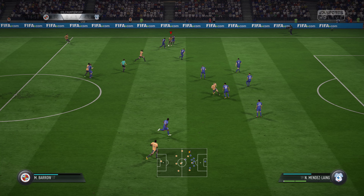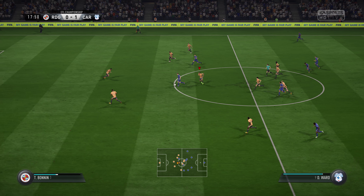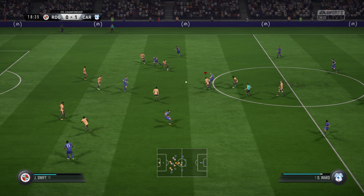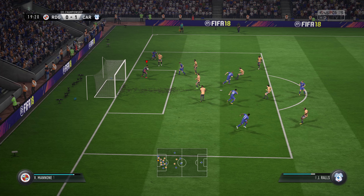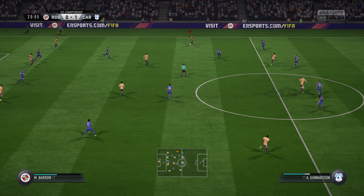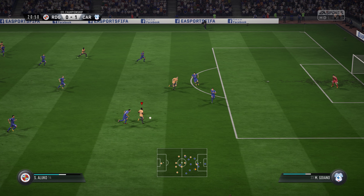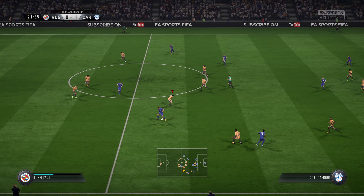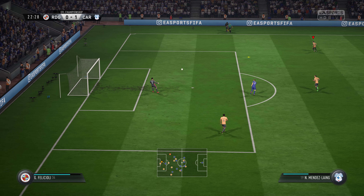Really trying to use the full width of the pitch here to make some progress. Promising build-up until that challenge. Possession given away once more. Able to cut that out with some sharp movement. Space to try and hit it now. Well, they're in a good position here. Good stop by the goalkeeper. A chance to break away now on the counter.